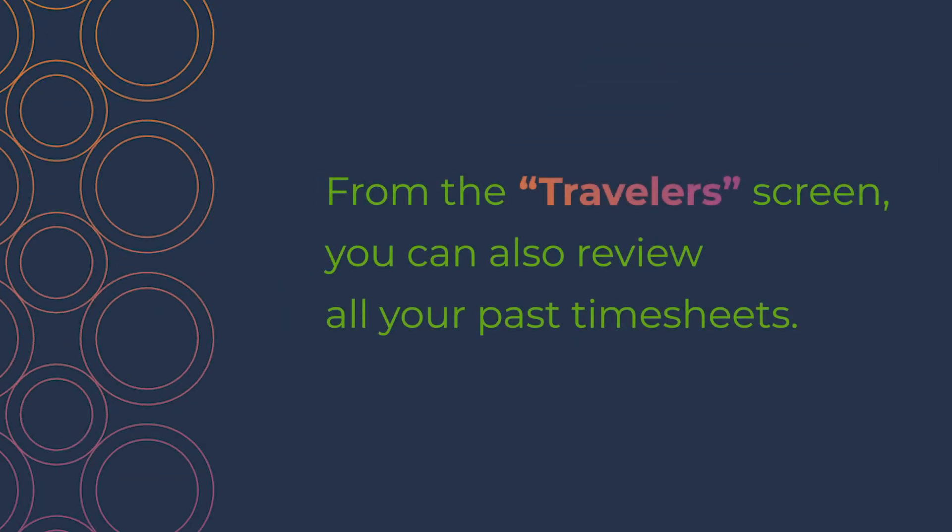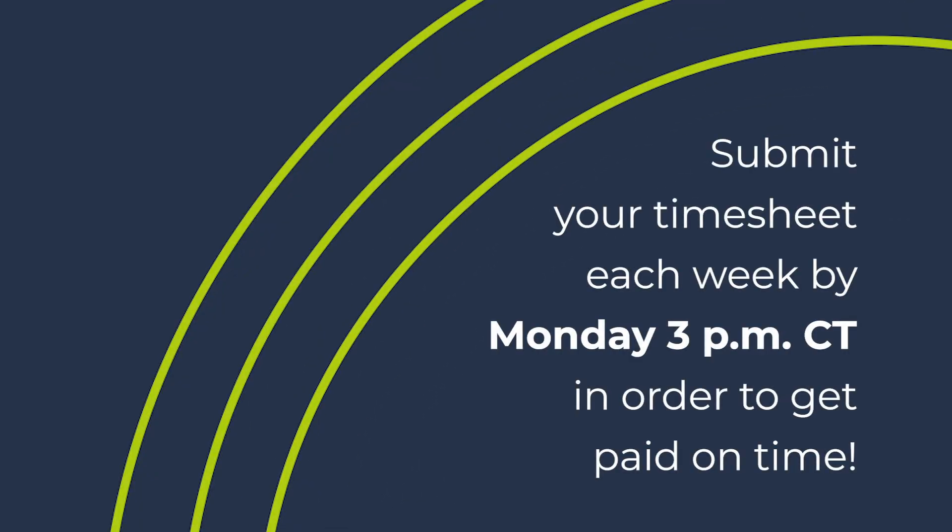From the travelers screen you can also review all your past timesheets. Remember to submit your timesheet each week by the Monday 3 p.m. Central Time deadline in order to get paid on time.